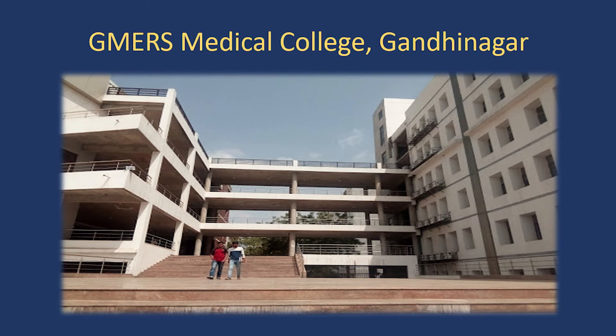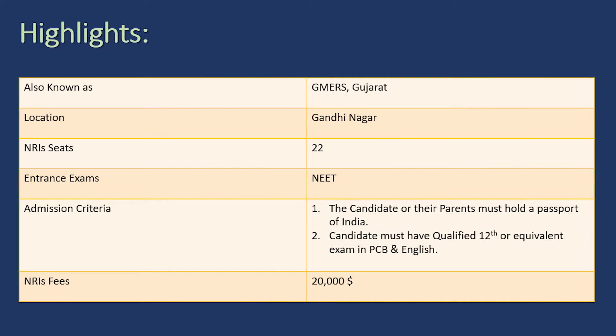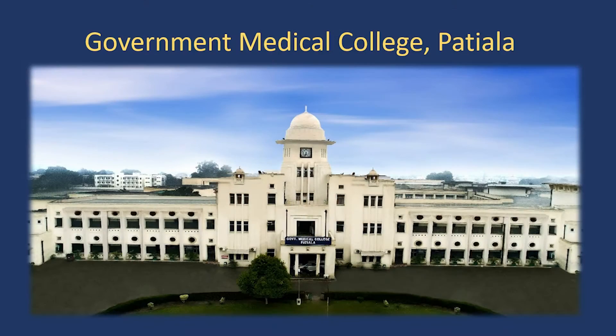The next college is GMERS Medical College and Hospital, Gandhinagar — situated in Gujarat's capital, Gandhinagar. GMERS is a great choice for the wards of Gujarati NRIs. They offer 22 seats for NRI candidates. The fees per annum is 20,000 dollars. The candidate or their parents should hold a passport of India in order to gain admission, and the candidate must also have qualified 12th or equivalent exam in PCB and English.